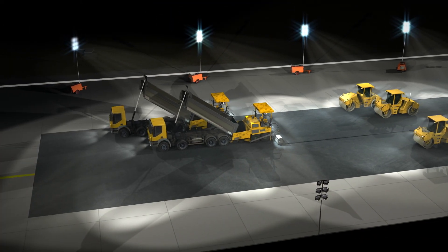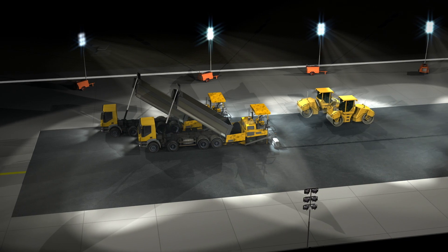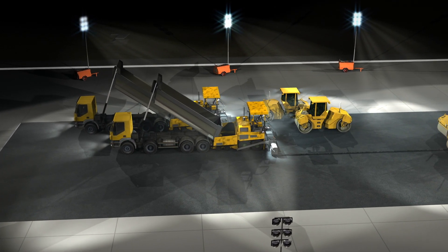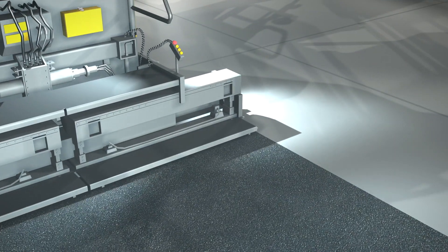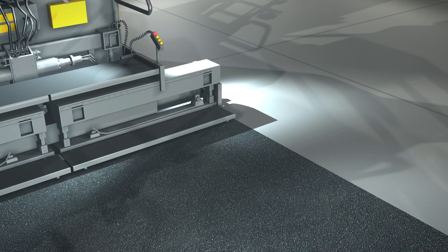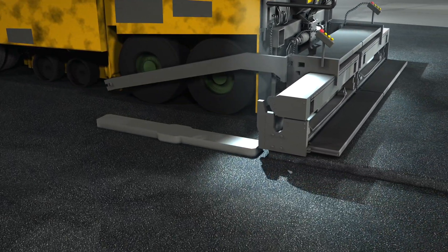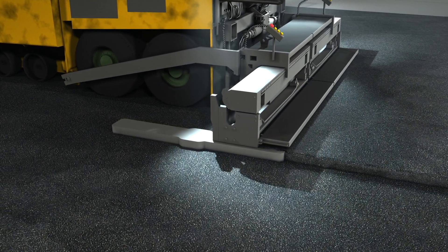At 4:15 am, not even three hours left to the first take-off, the binder course is being paved. Two asphalt pavers are working in parallel. The layer is 10 cm thick, thus paved up to runway level. Placeholders for the centreline lights are precisely aligned and installed in front of the pavers. Paving the entire layer takes one hour.